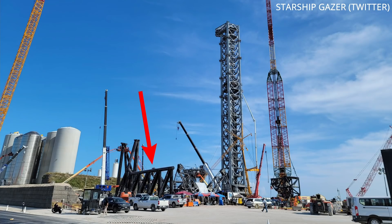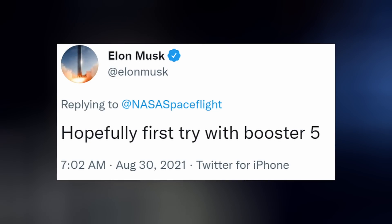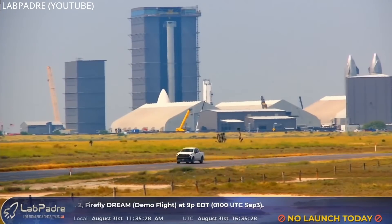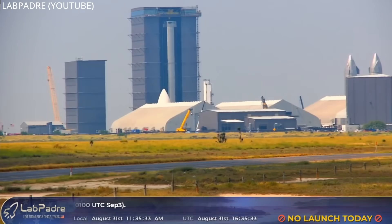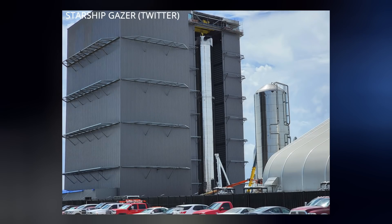The rocket catching arms are still under construction, however closing in on completion, and will hopefully be used for the first time with the next booster, Booster 5. Of course, that will depend on how the first orbital test flight goes with Booster 4, which is still in the high bay, where it received its Raptor engines back and upgrades to its wiring.